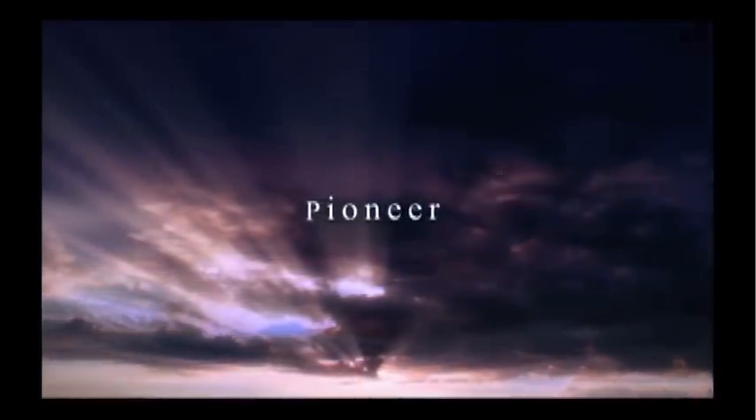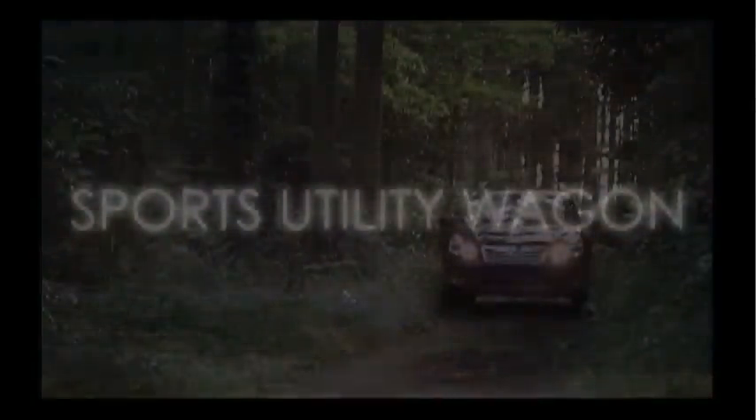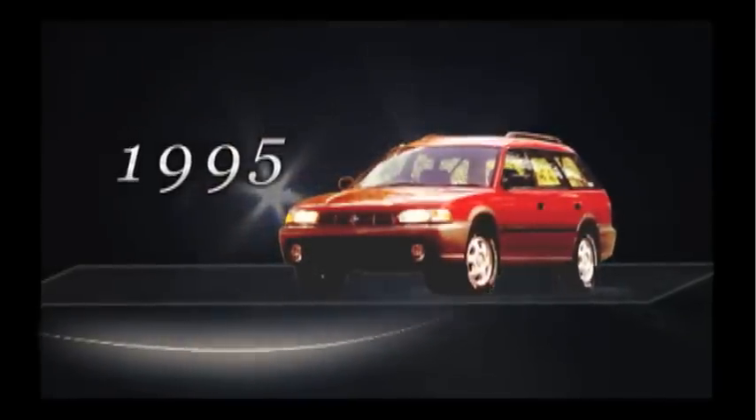Always a pioneer, the Outback is now being reborn. In 1995, the first generation Outback entered the North American market as a totally new concept: the Sport Utility Wagon.